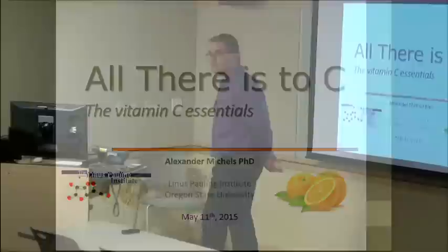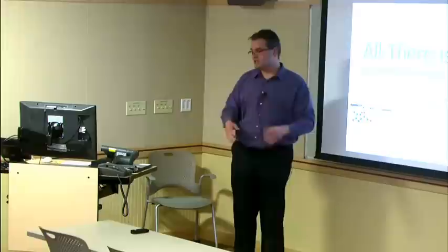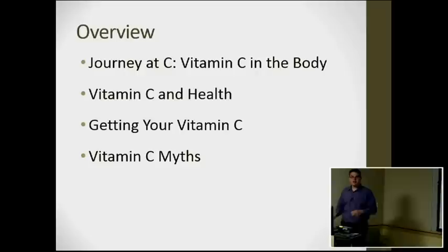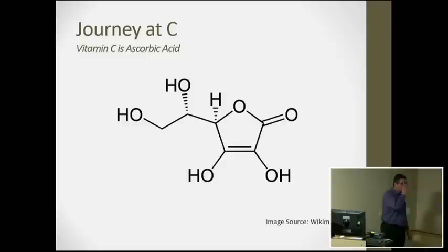Welcome to our first Linus Pauling Institute webinar series. I am Alexander Michaels, a vitamin C researcher at the Linus Pauling Institute, and today I'll be talking about the essentials of vitamin C. In the audience moderating the chat are Vicki Drake and Steve Lawson, who will be reading questions at the end. We'll start with a short presentation covering vitamin C in the body, in human health, how to get your vitamin C, and common vitamin C myths.